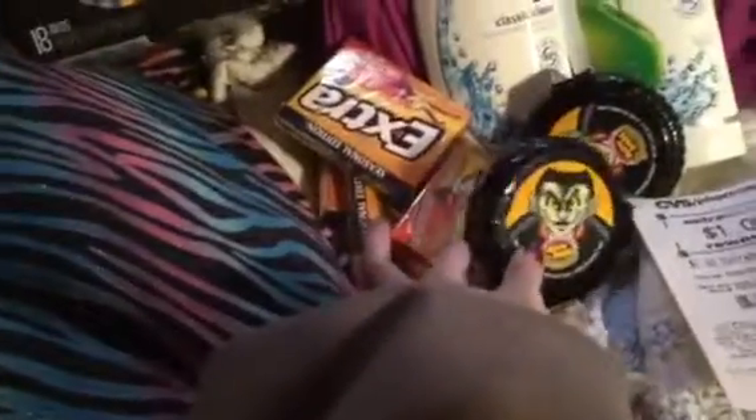I found this when my grandma and I — my grandma came with me and she wanted to see how I coupon. So my grandma came with me to CVS, and when we walked in they had a whole bunch of Halloween clearance. I found all this gum — 34 cents for the Extra gum, and the Hubba Bubba one was 32 cents. So that's amazing.